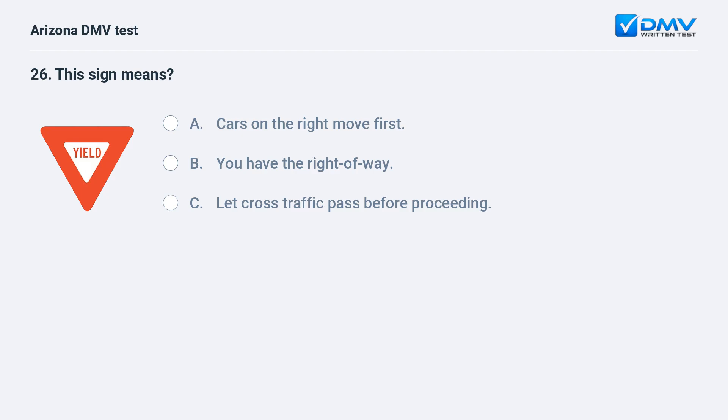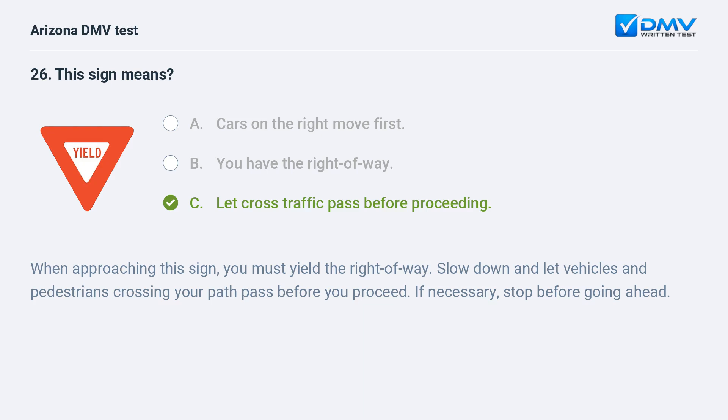This sign means: A. Cars on the right move first. B. You have the right of way. C. Let cross traffic pass before proceeding. The correct answer is C: Let cross traffic pass before proceeding. When approaching this sign, you must yield the right of way. Slow down and let vehicles and pedestrians crossing your path pass before you proceed. If necessary, stop before going ahead.